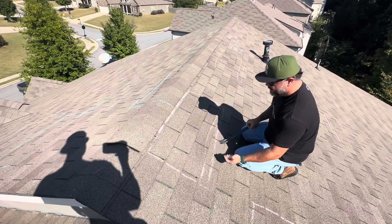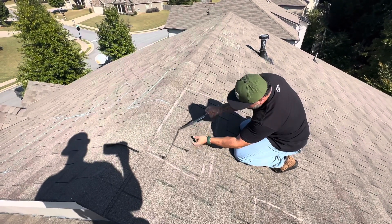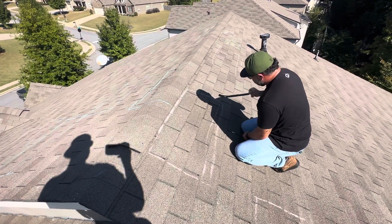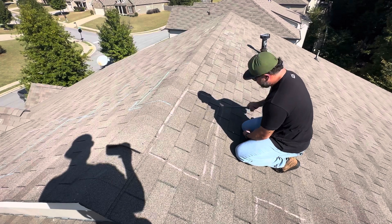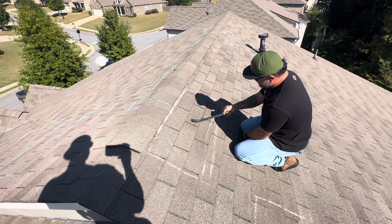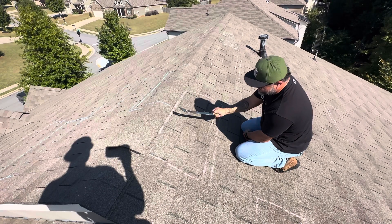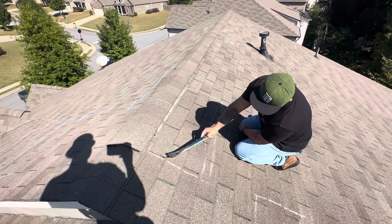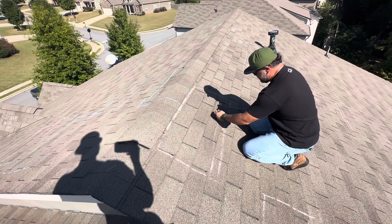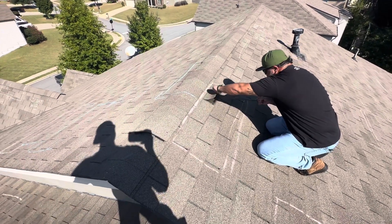For reference here, this is the shingle that we're replacing. I'm dragging this tool against 1, 2, 3, 4, 5, 6, 7, 8 shingles. So 8 shingles are impacted to attempt to replace or repair this one shingle.